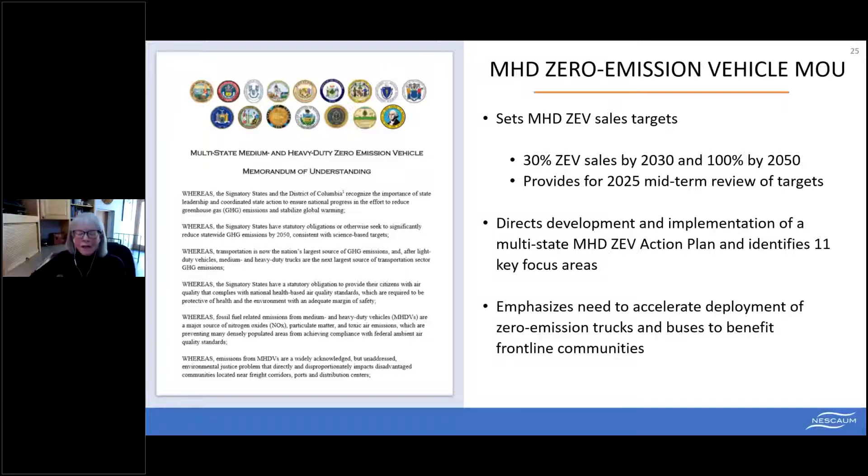The MOU directs development and implementation of a multi-state action plan and identifies 11 key focus areas for state action. Most importantly, it emphasizes the need to accelerate deployment of zero-emission trucks to bring direct benefits to frontline communities — those located near ports, trucking distribution centers, and highway corridors that are disproportionately impacted by diesel truck and bus emissions.